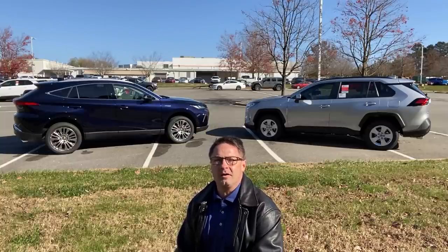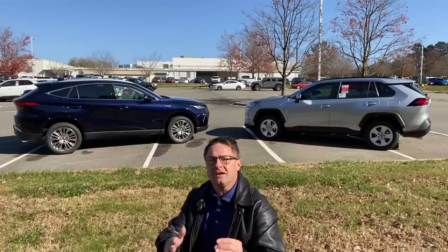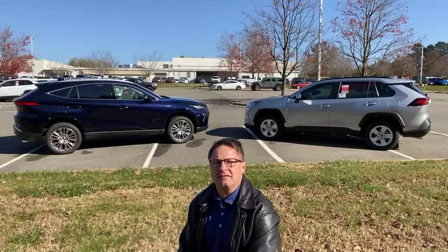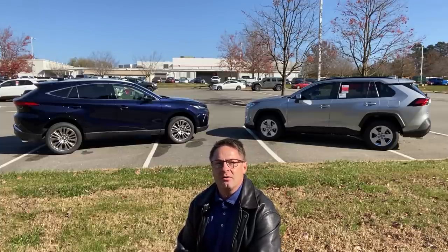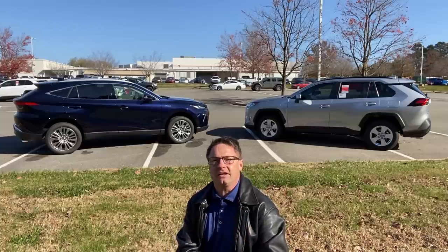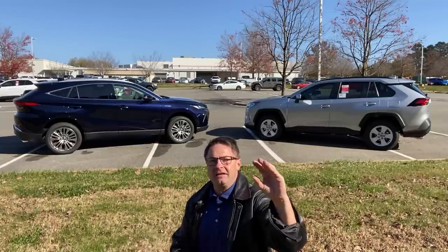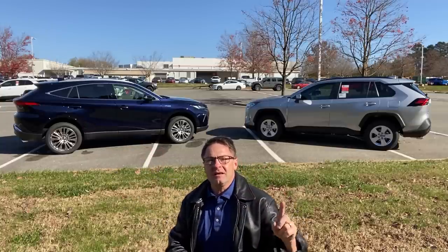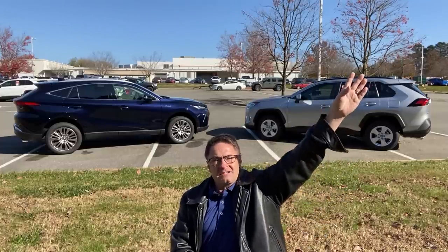So why the comparison? It's important because more and more people, as they get to know the Venza, they're going to want it. The Venza Limited is probably one of the hardest to get vehicles in the entire country right now. Venza comes in LE, XLE, and Limited. The RAV4 Hybrid comes in LE, XLE, XLE Premium, Limited, and XSE.